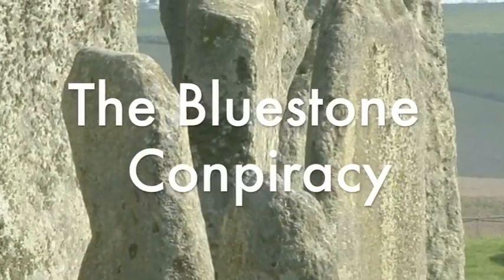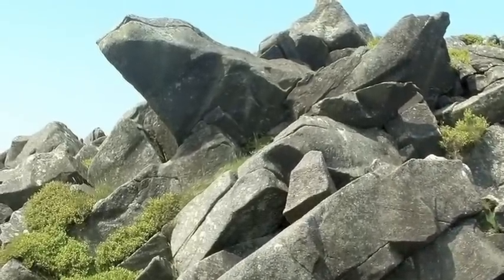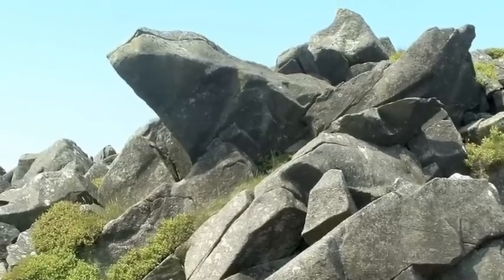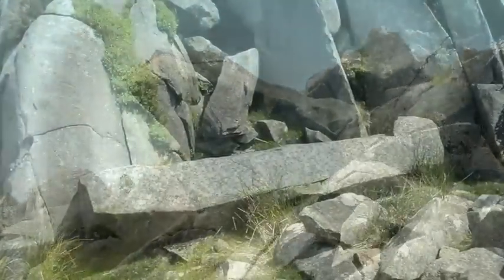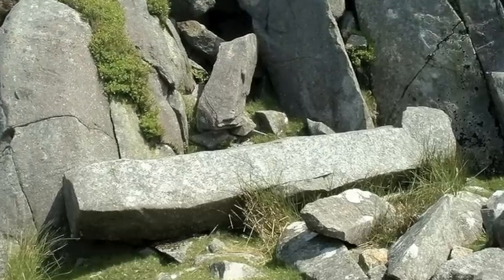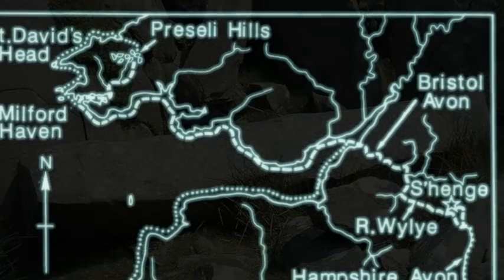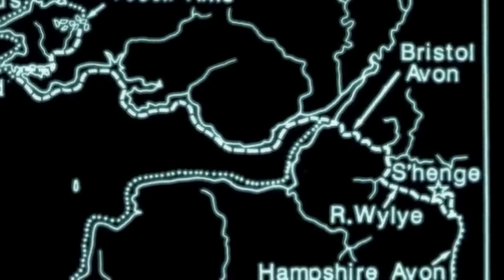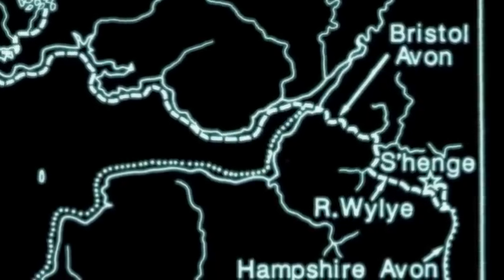There's another conspiracy relating to the bluestones. These are said to have been carried all the way from West Wales, from a quarry in a place called Carn Meini in the Preseli Hills of Pembrokeshire. The story is that the stones were collected from there because they were deemed to be sacred in some way, worth carrying all the way to Stonehenge — supposedly more than 80 of them. This map shows the various routes that have been suggested for the tribal groups who undertook this great expedition over land and sea.